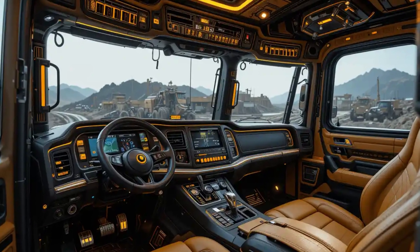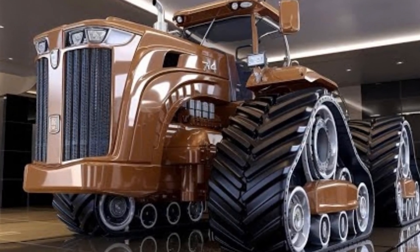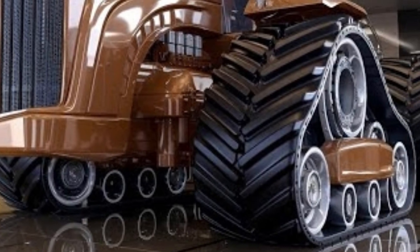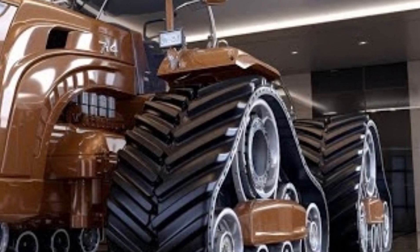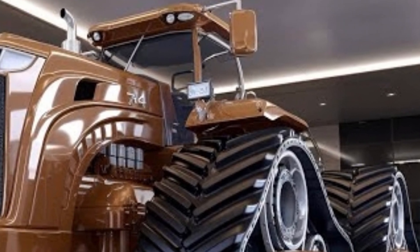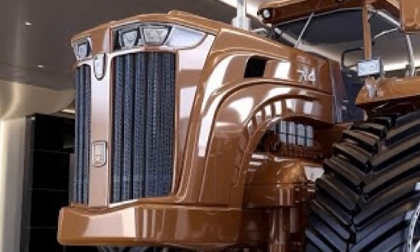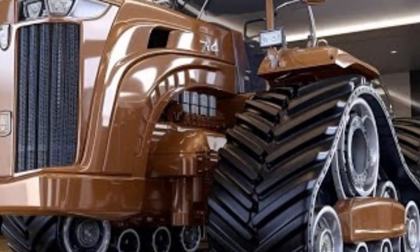The massive windows provide a commanding view of the field, and you get the sense of being in control of a ship rather than a tractor. In the field, the Big Bud 16V 747 was designed for one thing: pulling the largest implements imaginable. With its unmatched power, it could handle 80-foot wide cultivators, covering hundreds of acres with relentless efficiency. Farmers who worked with it often said it changed the way they thought about field work.